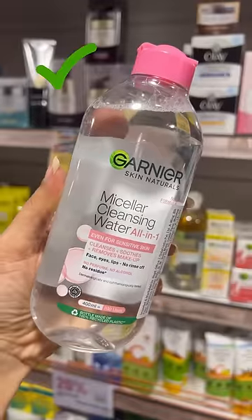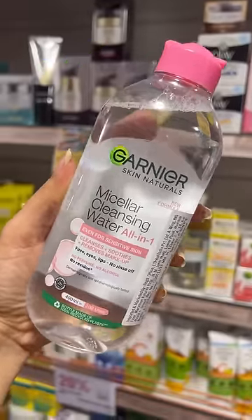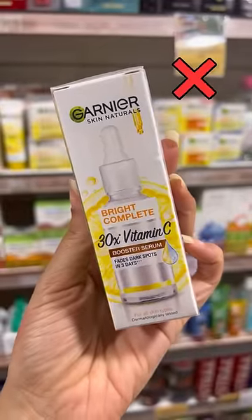Best micellar water for sensitive skin. The least impressive vitamin C I have ever tried — total fall of a bottle.